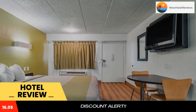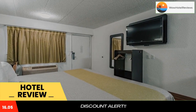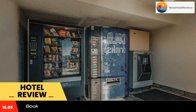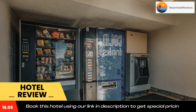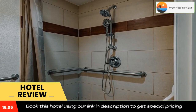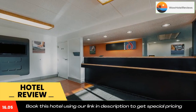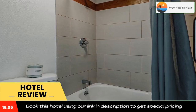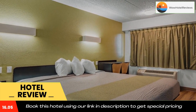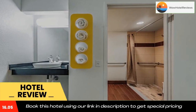Don't forget to like and subscribe to our channel. I'll see you next week.